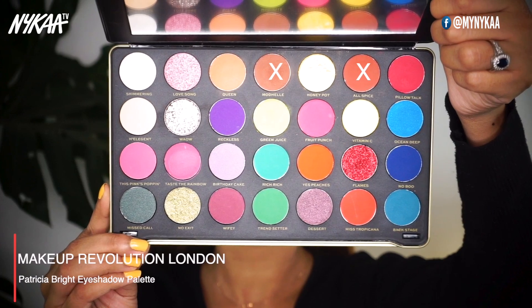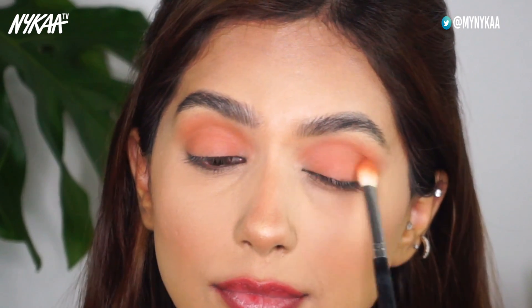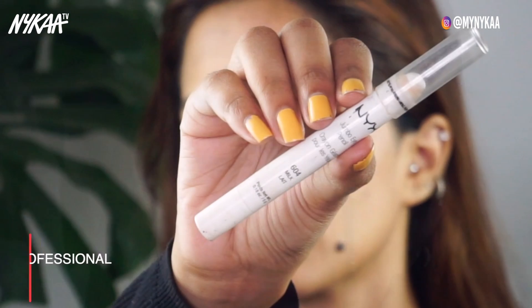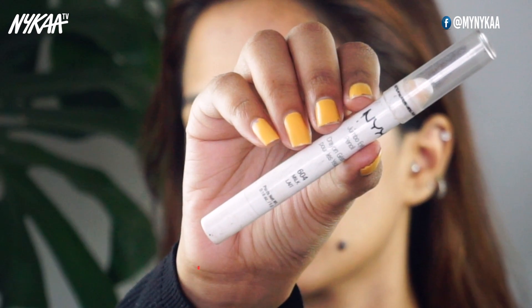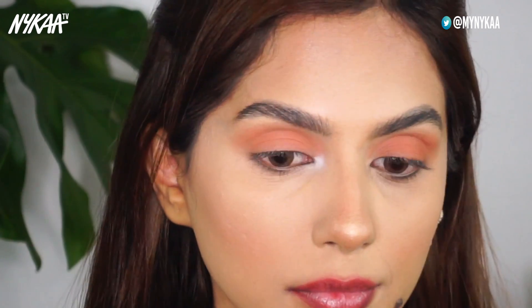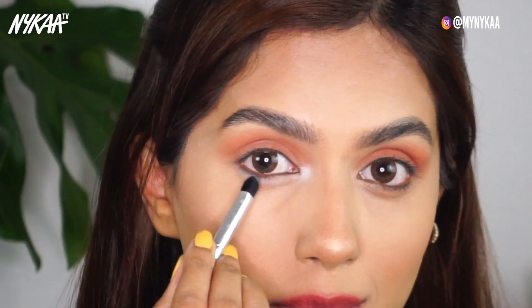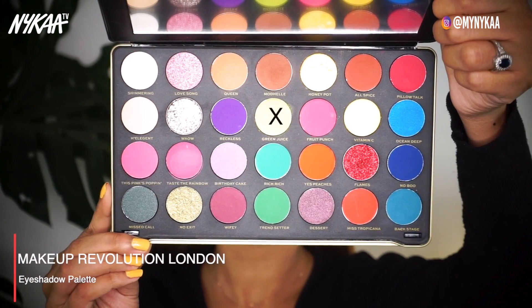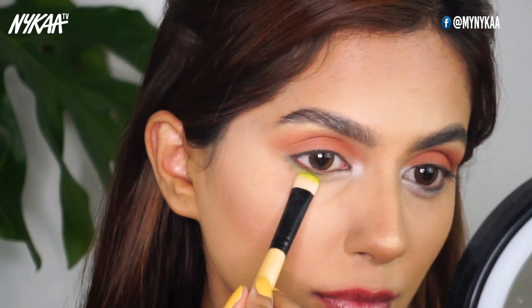Now moving on to look number three. As you can see, I already have a few neutral eyeshadows blended all across my eyelid and now we're going to add a pop of color to this neutral look. I'm going to use the NYX Jumbo pencil in the shade Milk and blend it on the inner corners and below my eyes — this will serve as a good base to make the bright eyeshadow pop. Now I'm going to use the Lime Green eyeshadow and just blend it over the white base.